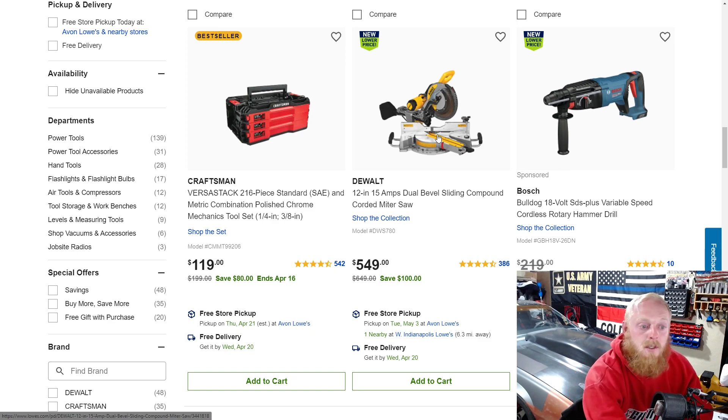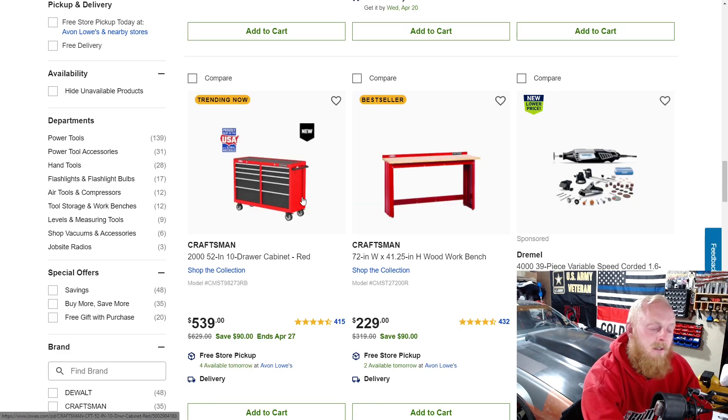Another sliding compound saw at $550 down from $650. The Craftsman toolboxes are down from $630 to $540, but I don't bother with Craftsman toolboxes anymore. I haven't been impressed with any of them in the last few years — they feel very flimsy. If you're a weekend warrior DIYer who doesn't use it much, it'd probably be fine, but in that price range there are better options available in my personal opinion.